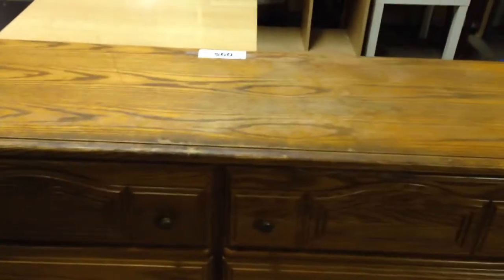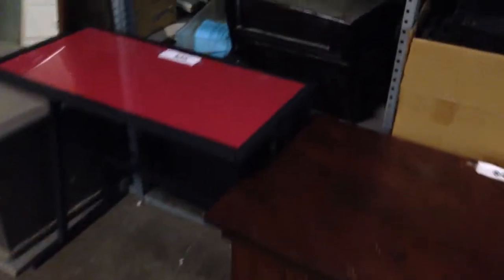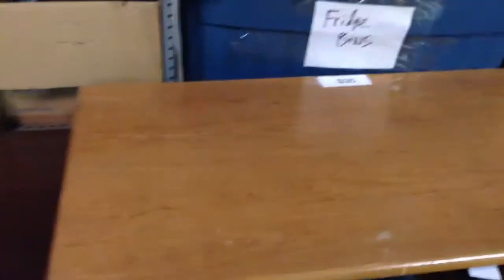$35, $25, $60 for this desk. $35 for this. $60 for the dressers. $25. $25. $25, $25, $35, $30, $40. $50. And $15 for the chair. $25. $35. $45, $35.